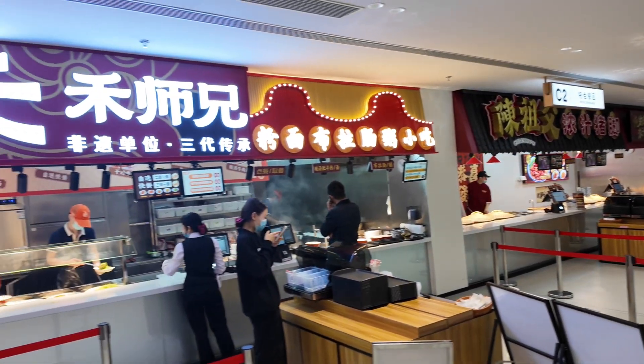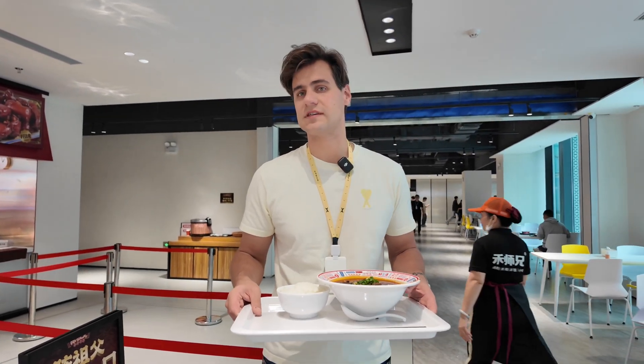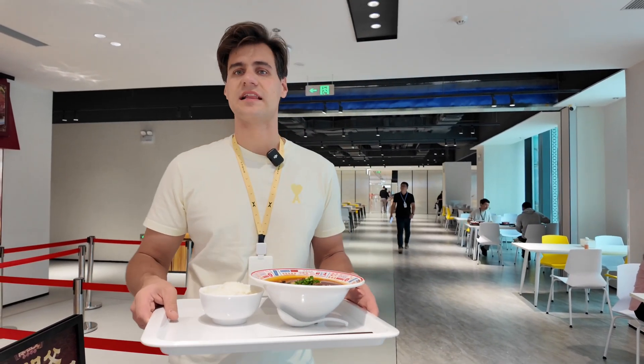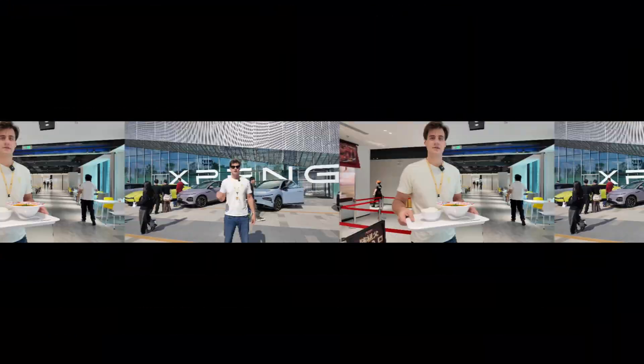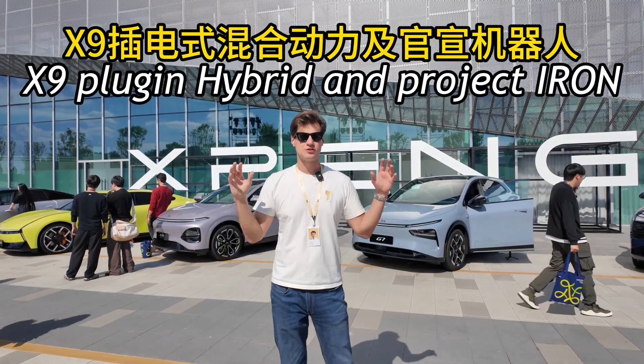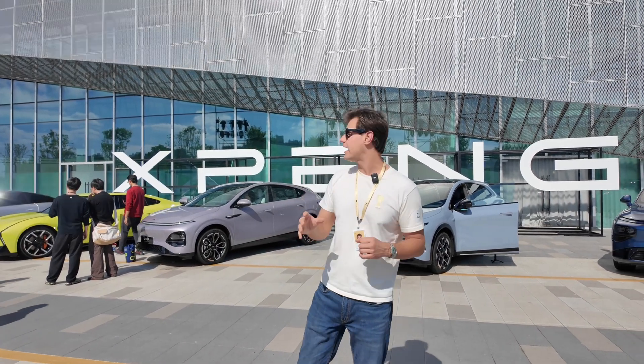The Xpeng canteen is quite interesting. There are plenty of restaurants around and you can use your card to pay for everything, which is extremely convenient. You don't need to carry cash or even use Alipay or WeChat. The company directly transfers money to your card and you use it for everything inside the campus. After the tour, lunch, and so many different things, finally we are here at Xpeng AI Day.